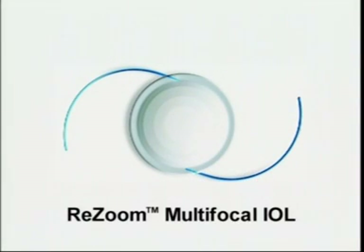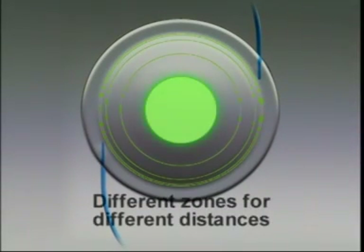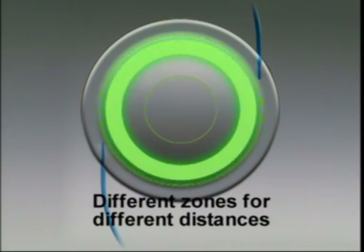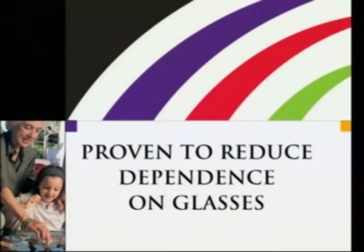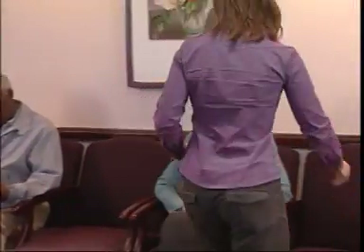The ReZoom multifocal lens implant is a new lens technology that restores your eye's ability to see things at near, intermediate, and far distances. It works by having different focusing zones in the same lens to provide a balanced view of objects at different distances. Cataract patients who receive the ReZoom multifocal lens implant have a better than 80% chance of complete independence from glasses, even for reading. If freedom from glasses is important to you, be sure to discuss it with your doctor to decide if the ReZoom multifocal lens implant is the best choice for you.